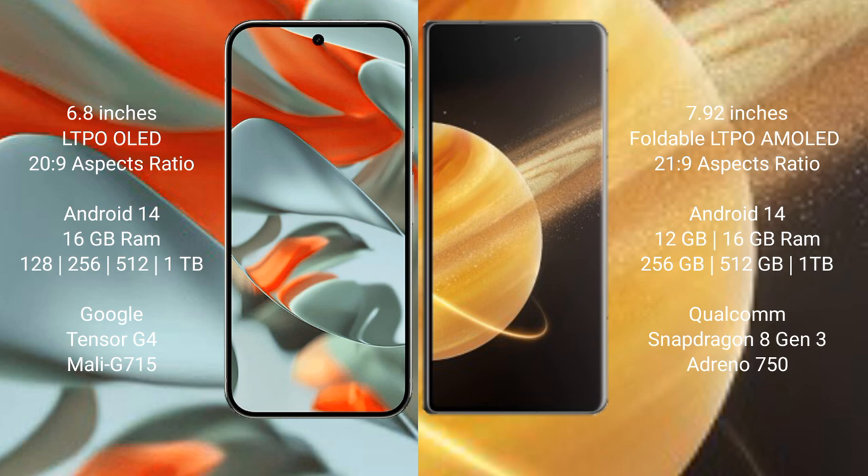Both the Google Pixel 9 Pro XL and the Honor Magic V3 run on the Android 14 operating system. The Google Pixel 9 Pro XL comes with 16 GB of RAM.